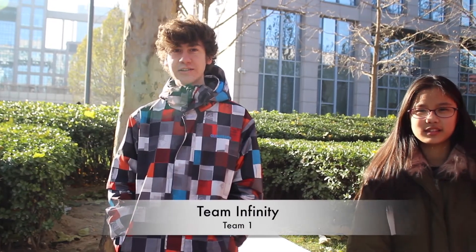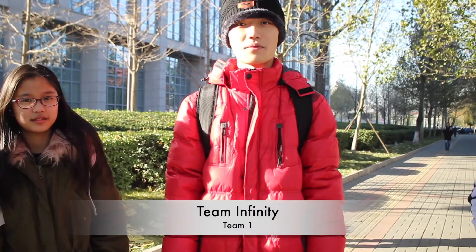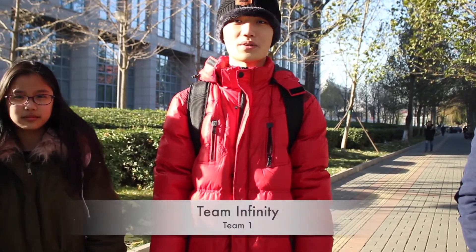Hi, I'm Martin Unciati. I'm from Italy and I'm studying flight design. Hi, my name is Audrey. I'm from Indonesia and my major is flight vehicle design. Hi, I'm Hung Chiang. I'm from Malaysia. I study flight vehicle design.